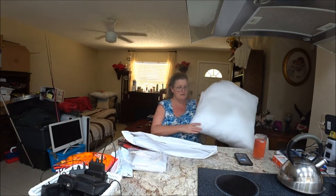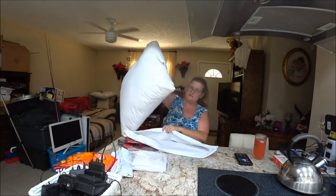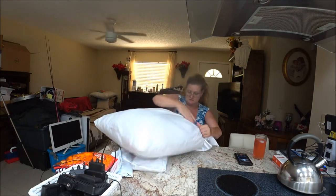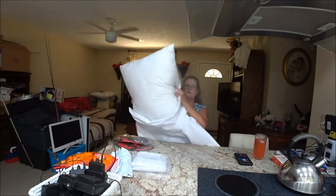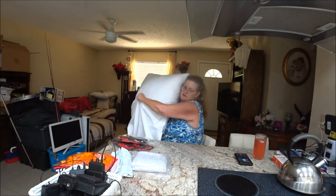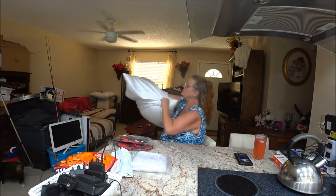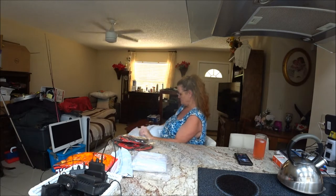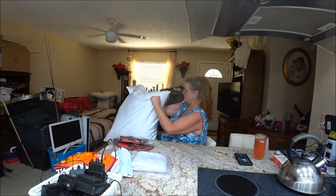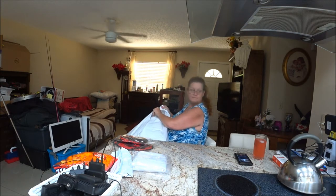I didn't want to just put this behind our heads without something on it. The quality is decent — I believe it's fully cotton. It would have been nice to find another color because white gets so dirty, especially in the bedroom.